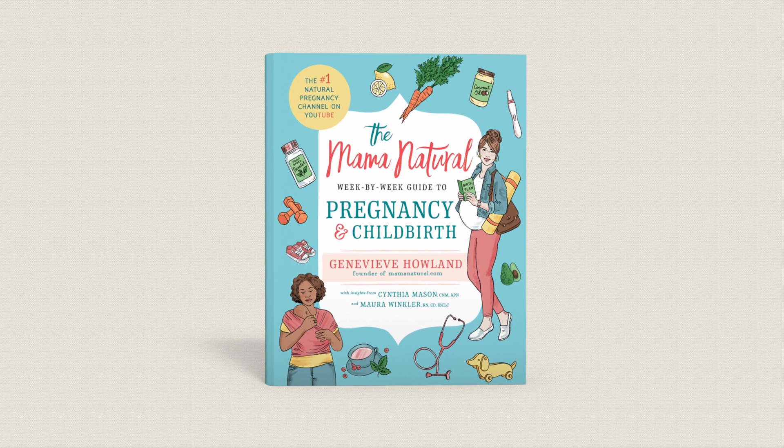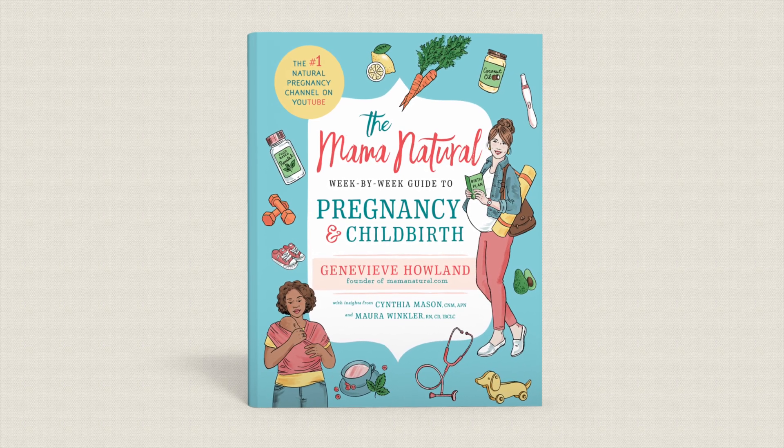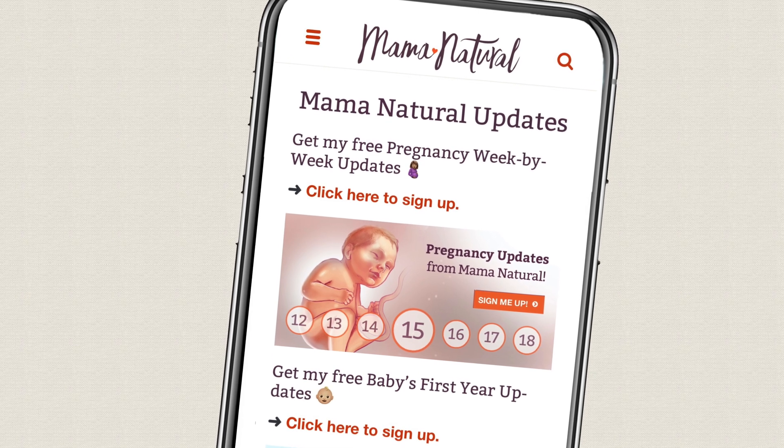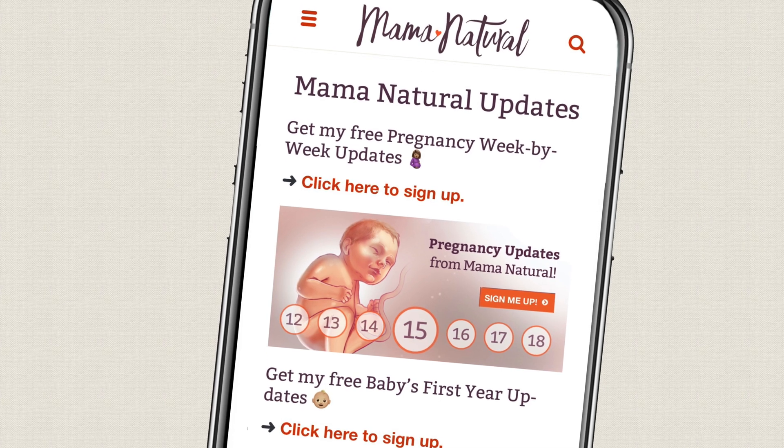I'm Genevieve Holland, aka Mama Natural, and the author of the best-selling natural pregnancy book, the Mama Natural Week by Week Guide to Pregnancy and Childbirth. I also offer a free pregnancy week-by-week series via email or text that you can find a link to in the video description below.